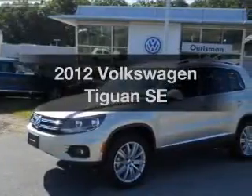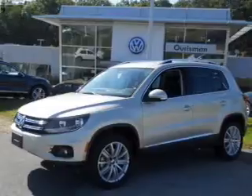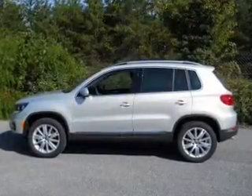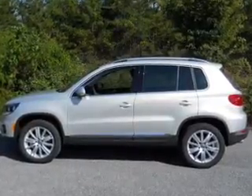Get noticed in this 2012 Volkswagen Tiguan. If you're looking for an automobile with great attributes, look no further. With an efficient four-cylinder engine connected to a smooth-shifting six-speed automatic transmission, premium wheels lend a distinctive appearance.